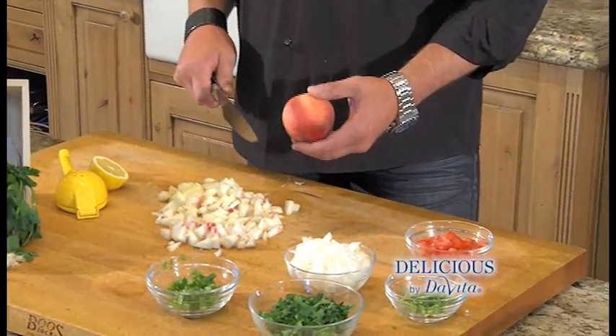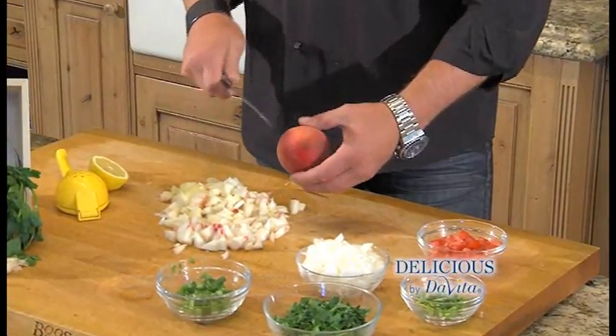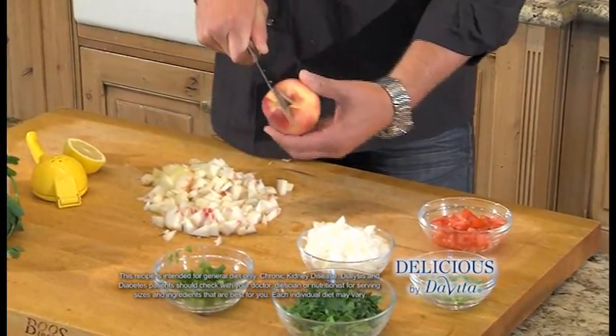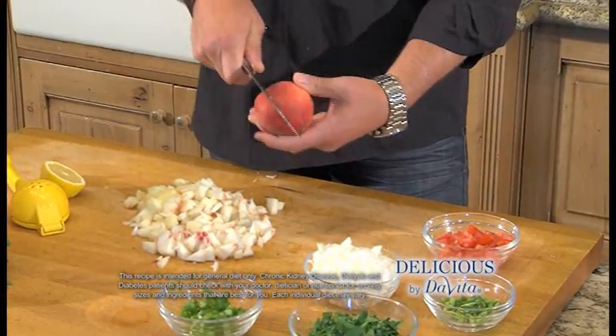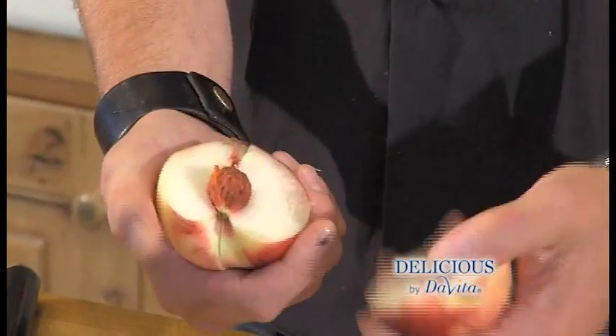And now onto the peaches. We want our peaches peeled and diced, so I want to show you a quick technique to get the pit out. We're just going to cut around the center, 90 degrees, cut around again, crack that open, and you get the pit out.